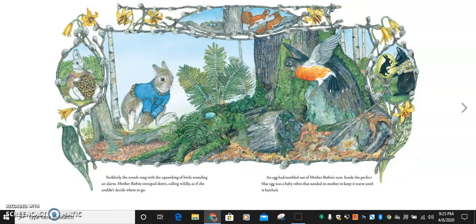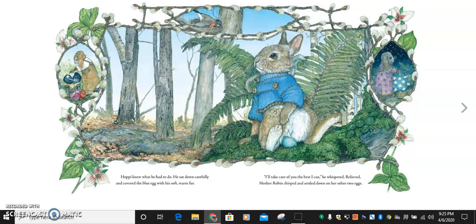Suddenly, the woods rang with the squawking of birds sounding an alarm. Mother Robin swooped down, calling wildly as if she couldn't decide where to go. An egg had tumbled out of Mother Robin's nest. Inside the perfect blue egg was a baby Robin that needed its mother to keep it warm until it hatched. Boys and girls, do you see the egg? It's nestled right here. Hoppy knew what he had to do. He sat down carefully and covered the blue egg with his soft, warm fur.